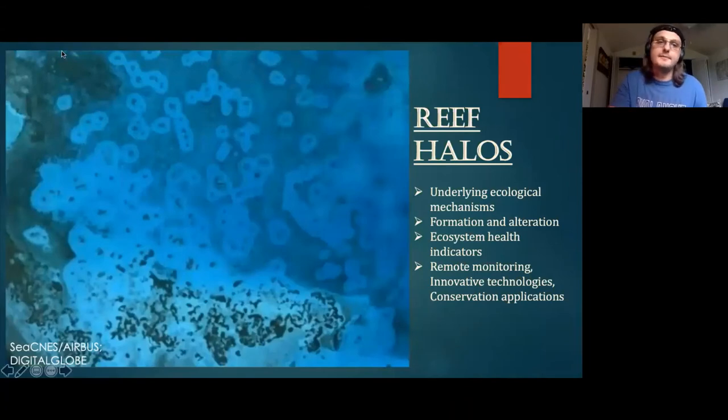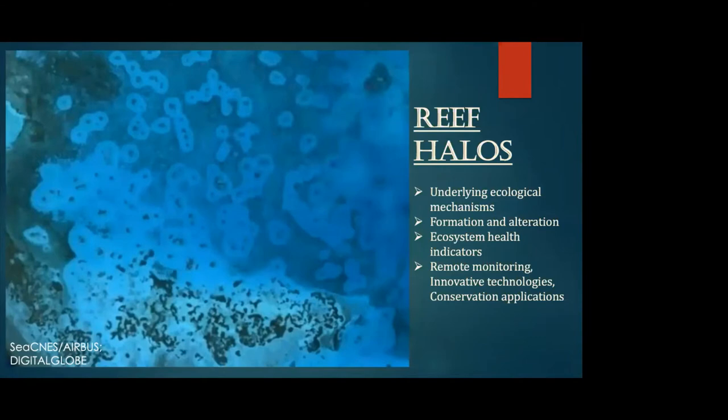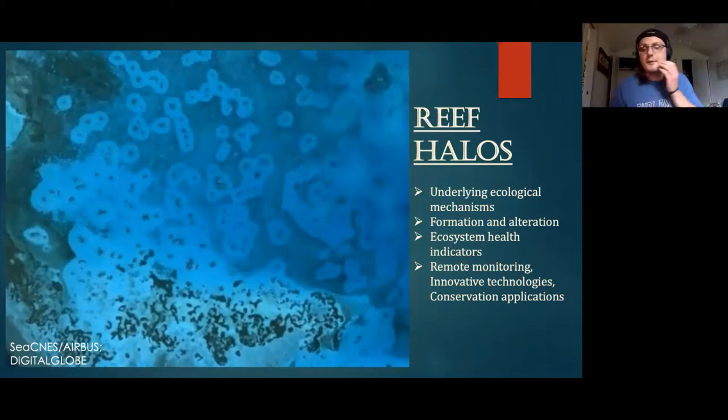My project for my PhD is this concept of halos that occur on reefs. They're super fascinating because they occur all over the world. We have a baseline understanding of why they occur, but we don't understand the mechanisms — and understanding those mechanisms is really interesting because if our hunches are correct, they could become fantastic indicators of reef health. I want to briefly explain why we think these halos are occurring and their potential applications for conservation and potentially increasing our understanding of bleaching.